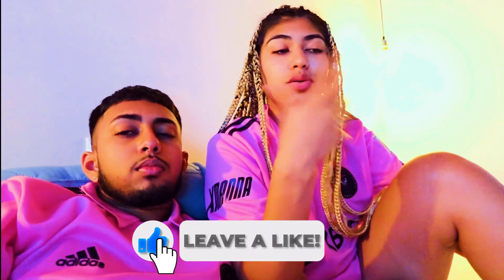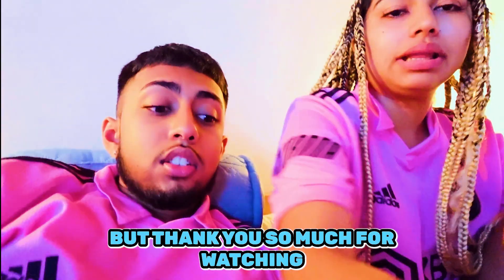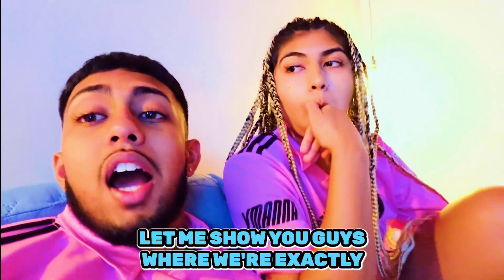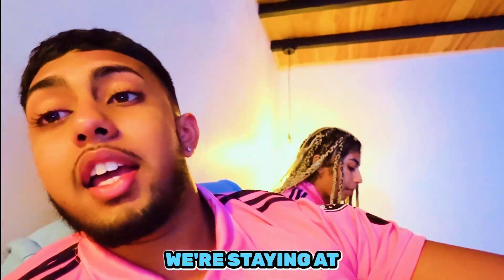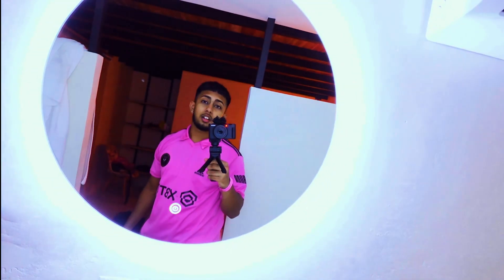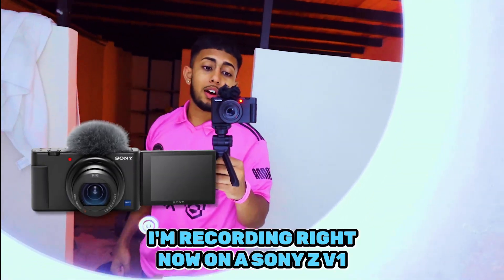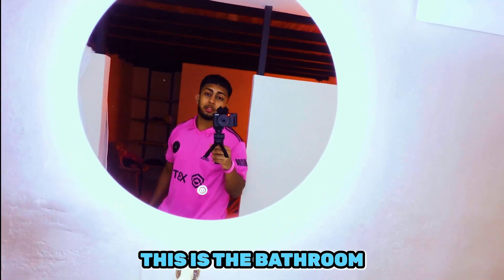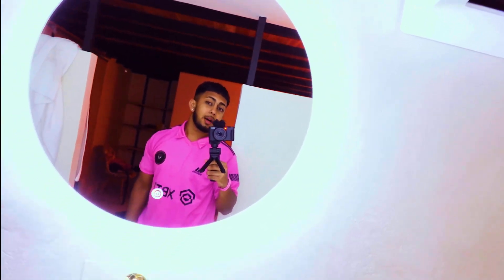These actually don't taste that bad - they don't taste as sugary. Guys, we've been having a good time here and I hope you guys enjoy. Leave a big like and comment - this is the first of many reviews we're gonna be doing. We're out here in Costa Rica, it is lit! Let me show you guys where we're staying. I'm recording on a Sony ZV1. The bathroom is so aesthetic, so nice, so clean.